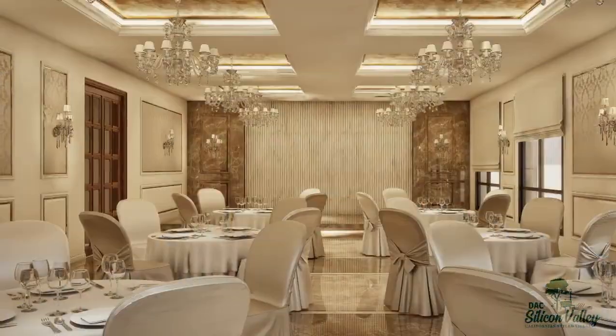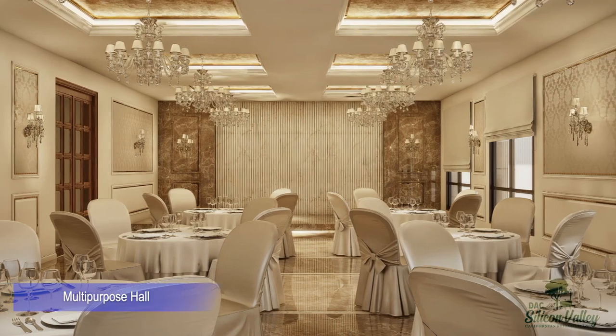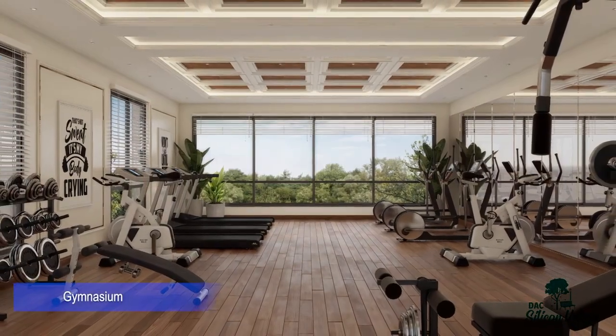Swimming pool. Multi-purpose hall — with a little delight.